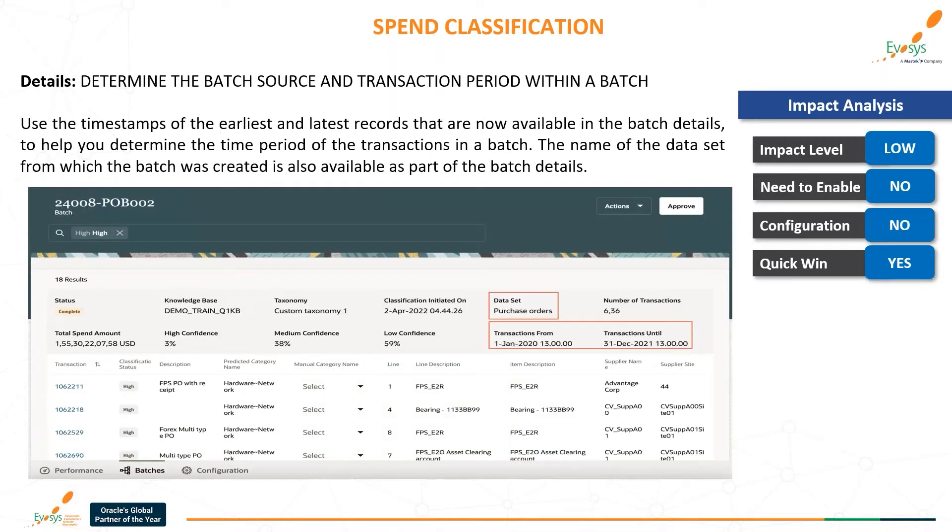The last feature is: determine the batch source and transaction period within a batch. Use the timestamps of the earliest and latest records, now available in the batch details, to help you determine the time period of transactions in a batch. The name of the dataset from which the batch was created is also available as part of the batch details. This concludes today's presentation.